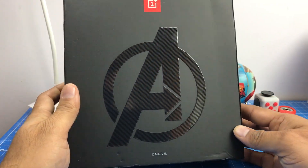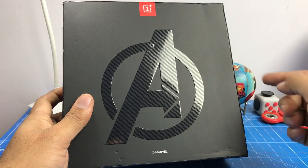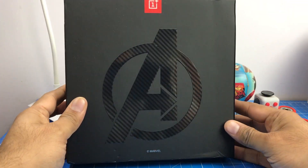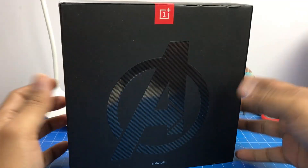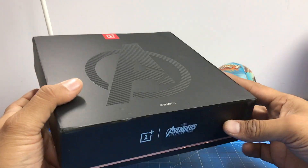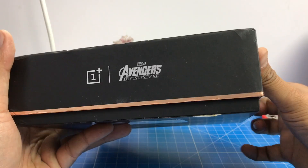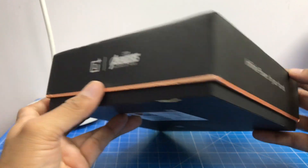Hey guys, I'm Rohit, your host on Click Digest, and today we have with us the OnePlus 6 Marvel Avengers edition. Today is the last day on Amazon you can purchase this special edition — this is the last sale today, so if you have ordered or are going to order, you can have a quick look at what you can expect. This is a special, limited edition Marvel Avengers Infinity War edition.